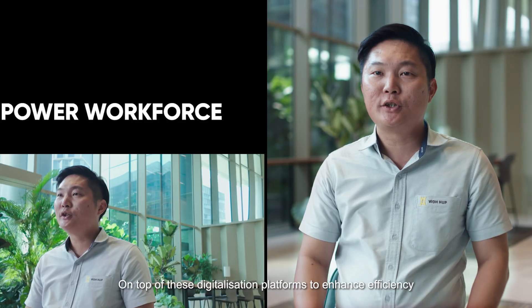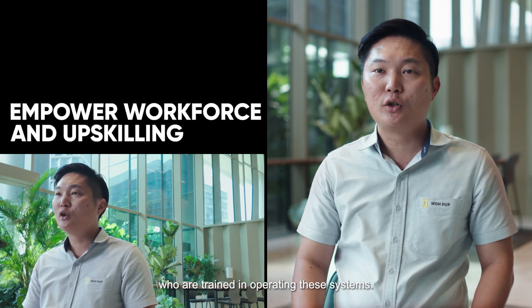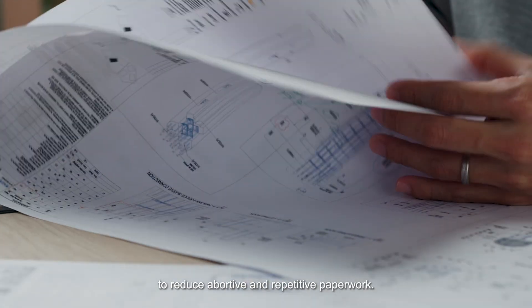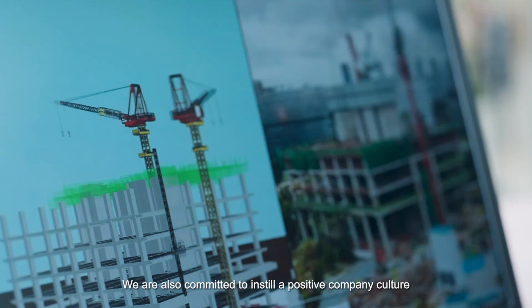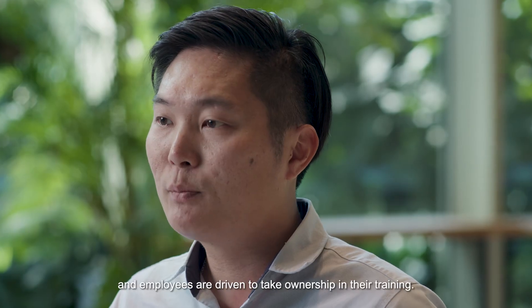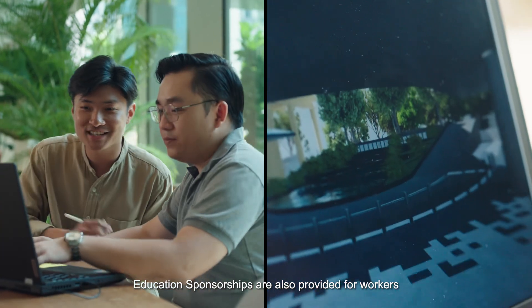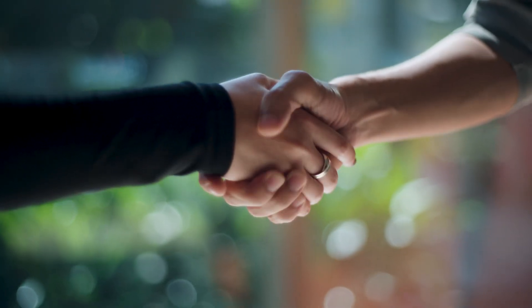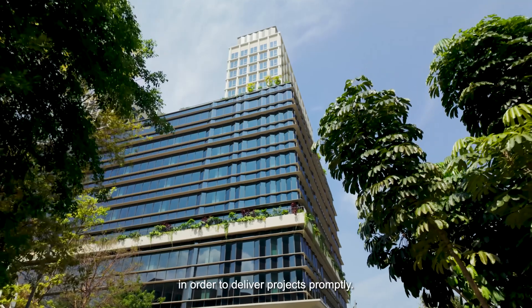On top of these digitization platforms to enhance efficiency, it is also important to have good workers who are trained in operating these systems. These digitization tools have helped us to reduce abortive and repetitive paperwork. We are also committed to instill a positive company culture of do well, do good, and employees are driven to take ownership in their training. Education sponsorships are also provided for workers to upgrade themselves in areas like BIM. At the end of the day, we will have to keep up-skilling to adopt new technologies and tools in order to deliver projects promptly.